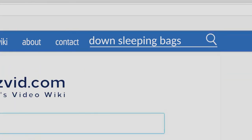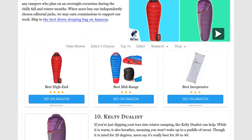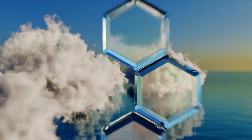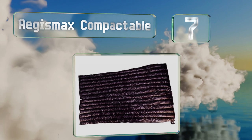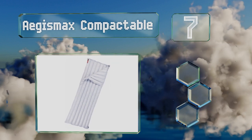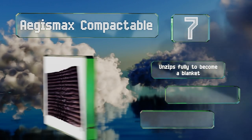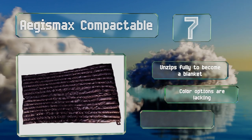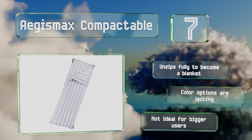At number seven, you typically need to brace yourself for a big price tag when shopping for any goose down product, but that's not the case with the affordable Ages Max Compactable. It compresses into an impressively small size, leaving you more room to pack other essentials. It unzips fully to become a blanket, but the color options are lacking and it's not ideal for bigger users.